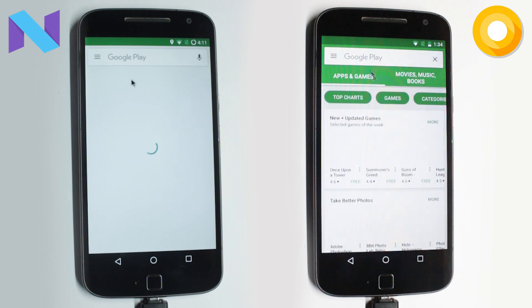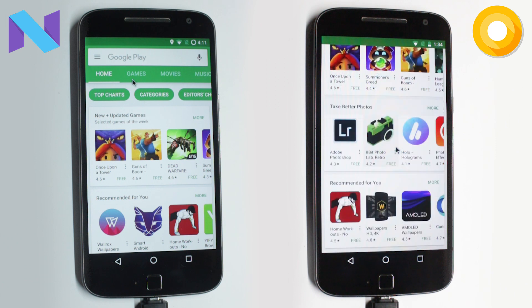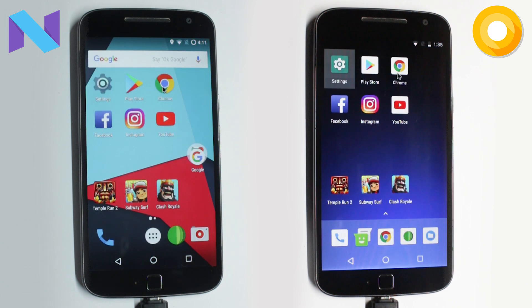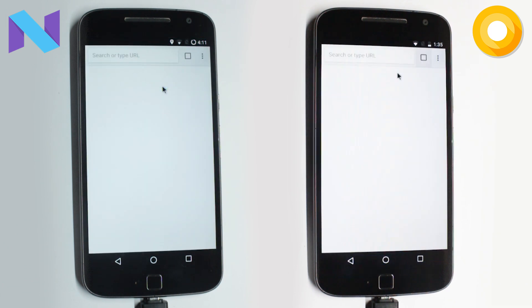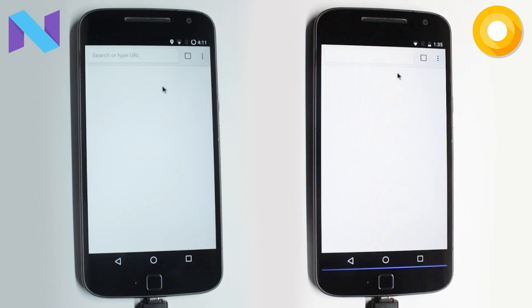I wanted to make sure that this test is as accurate as possible, so I cleared the Recents panel before starting the test and made sure that all the app versions are the same. When we opened up Chrome, it seemed a fraction of a second faster on the Nougat variant — you can see it in slow motion as well.